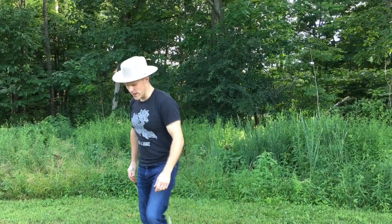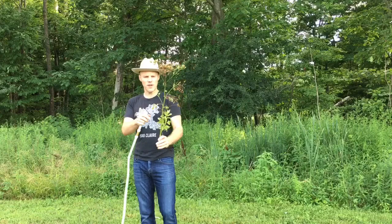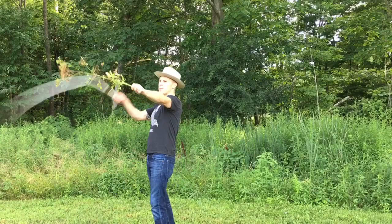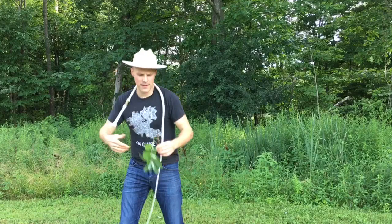Another invasive species we have here — this one is called wild parsnip. The wild parsnip sounds like it should be good, but actually it's not — it's a very invasive species. You might think parsnip, can we eat it? I don't think we can, but we can whip it.